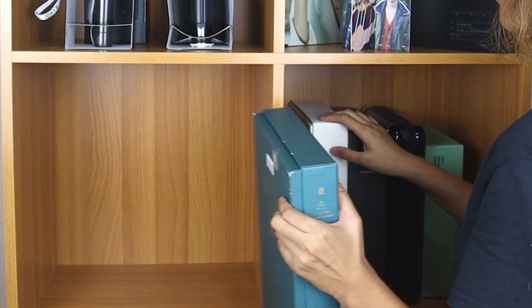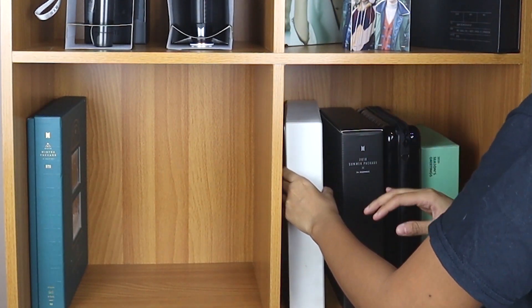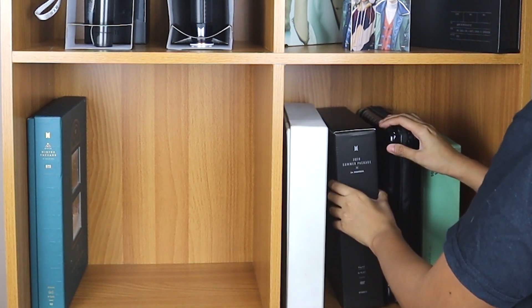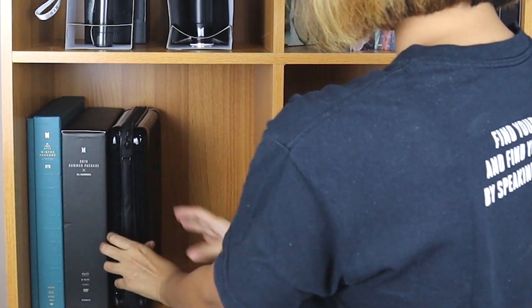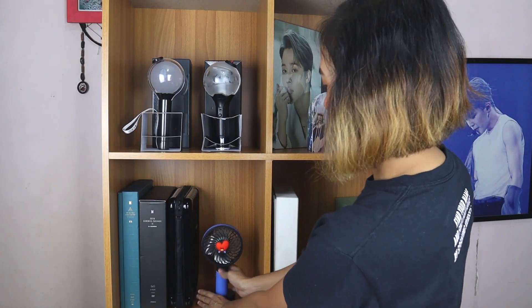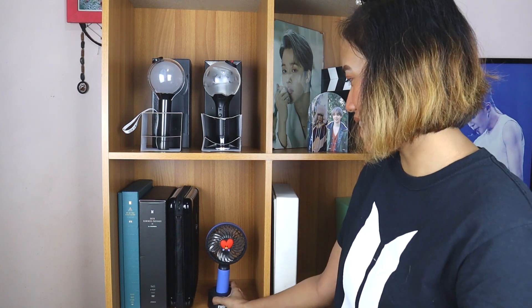I'm still not satisfied — I want to flip this around too. I don't know, I just want to. So we'll flip it. I've revised this so many times because I really don't know how I want to arrange it in the first place — bear with me. Here I'll put the Tata fan. Anyway, I'll put the Tata fan there — just because I want to.